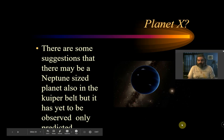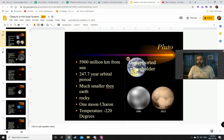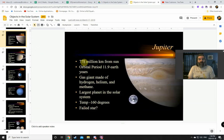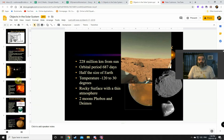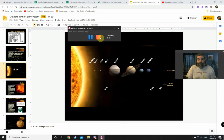So that's the planets in our solar system. I will want you to know a little bit about each of them, and you will need to know the order: Mercury, Venus, Earth, Mars, Jupiter, Saturn, Uranus, Neptune. You don't need to know where the dwarf planets are. Alright, that's it for today.